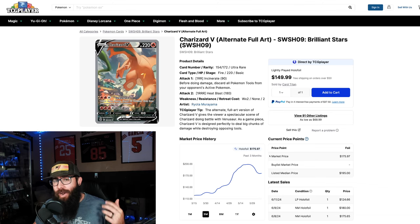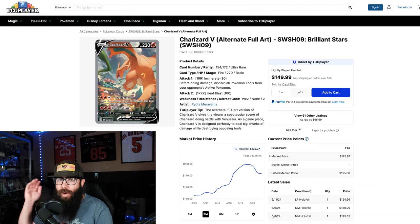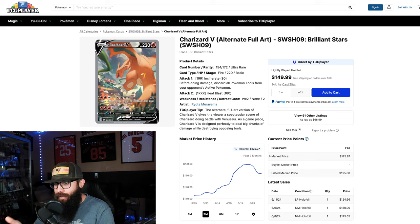Today we're going to be talking about alt art chase cards from all of the sets from Sword and Shield up to current with Scarlet and Violet. With the prices that are going on — should you be selling, should you be holding, what's going to happen next? We're going to talk about all of that, go through a few cards individually, look at the charts, and check everything out.